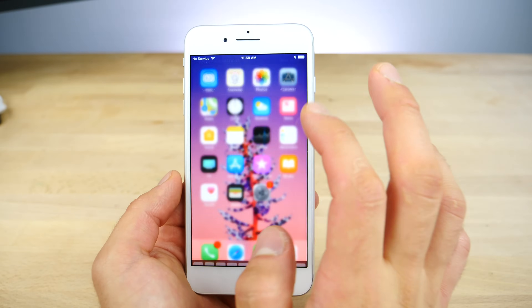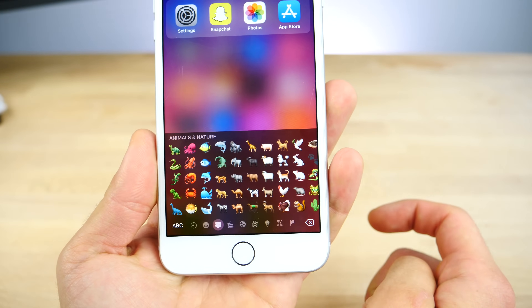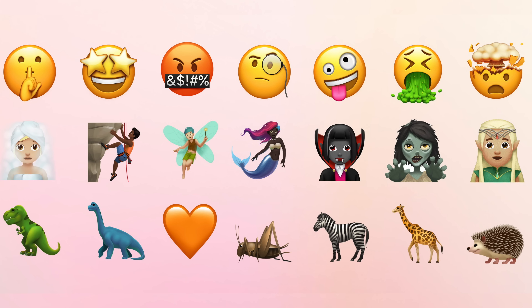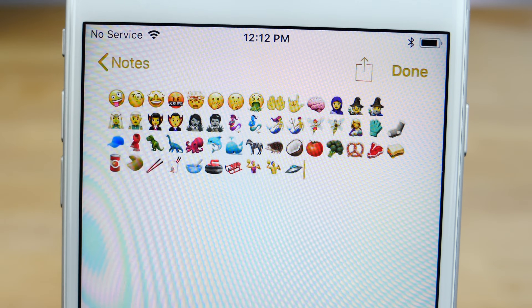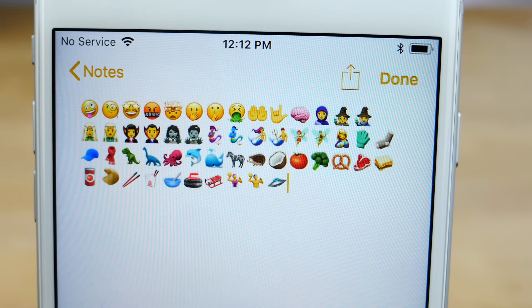Next up is new emojis. Apple has added a ton of new emojis in the new keyboard. This is part of Unicode 10, so I believe there are 56 total. There's a puke emoji, a vampire emoji, a brain emoji. I'm going to try and go through the ones you guys need to see. A lot of the older emojis have been tweaked as well, mostly the animals.